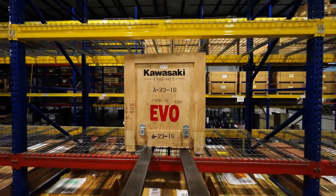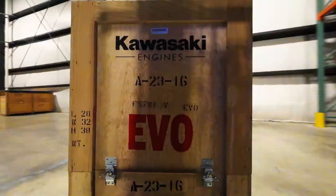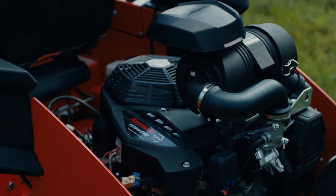Externally, we wanted to really develop an engine that was elevated from anything that we had ever done before. We also wanted to develop an engine that, from across the dealer's showroom floor or in the field, was distinctively Kawasaki.